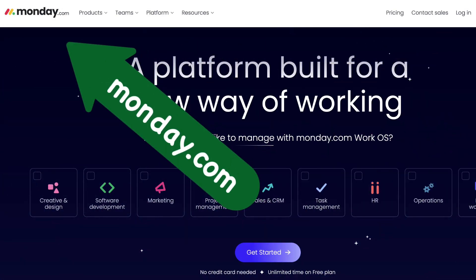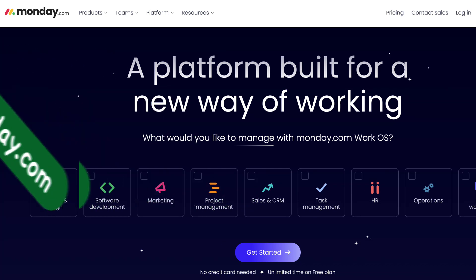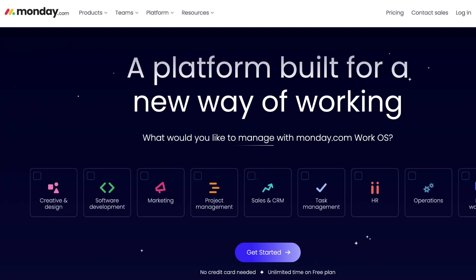2. Monday. Monday is a popular project management tool. Use monday.com to manage projects, workflows, and tasks easily. It is highly customizable, scalable, and versatile.